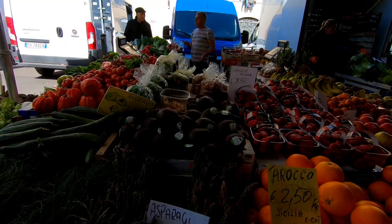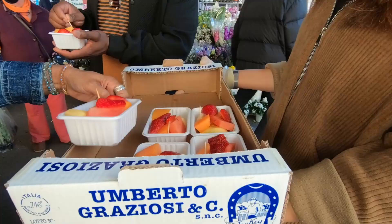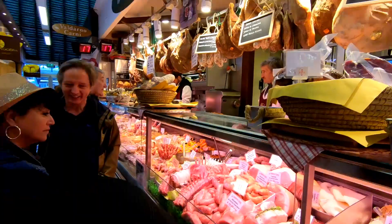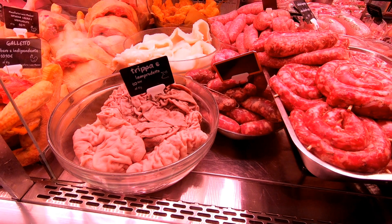Our second stop is at the farmers market with this vendor. Now that we're inside where all the meat is sold, the Lampredotto is actually what we had in that sandwich earlier.